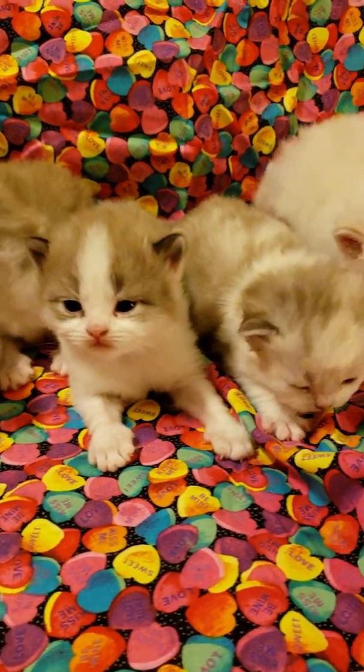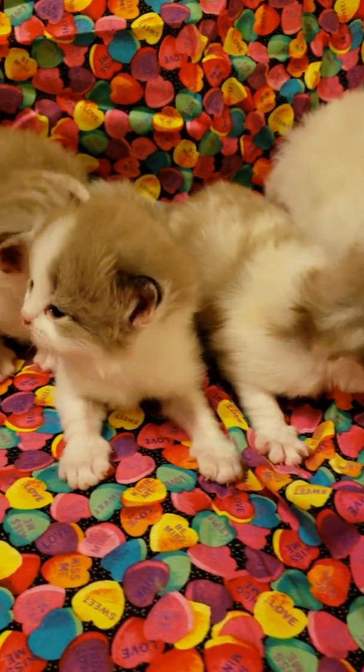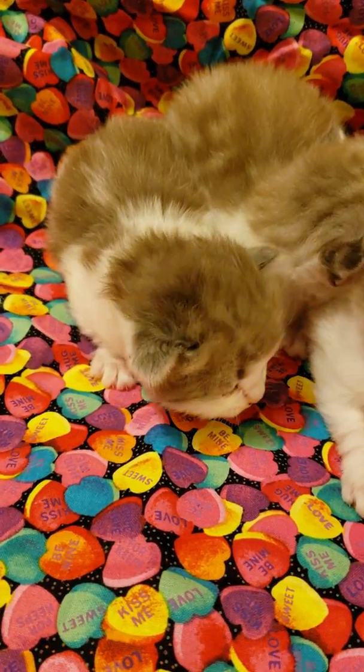These are the Bitta Honey and Ganache kittens. They are 20 days old. All the eyes are open. They're not on solids yet.